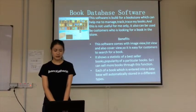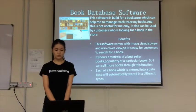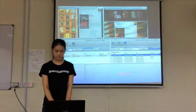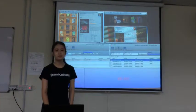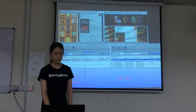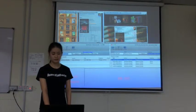The third benefit is it shows the books which are entered into the database and will automatically sort them into different types. From the display we can see the book's name and get information about these books. The price of this software is RM165.